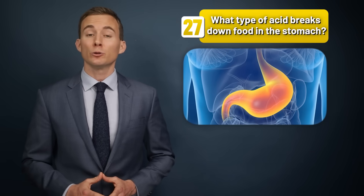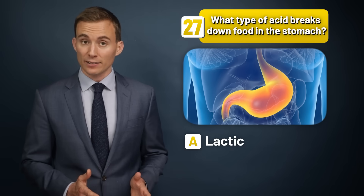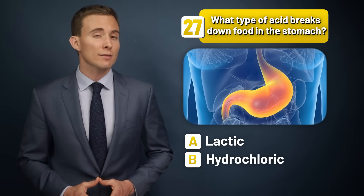What type of acid breaks down food in the stomach — lactic acid, hydrochloric acid, or citric acid?